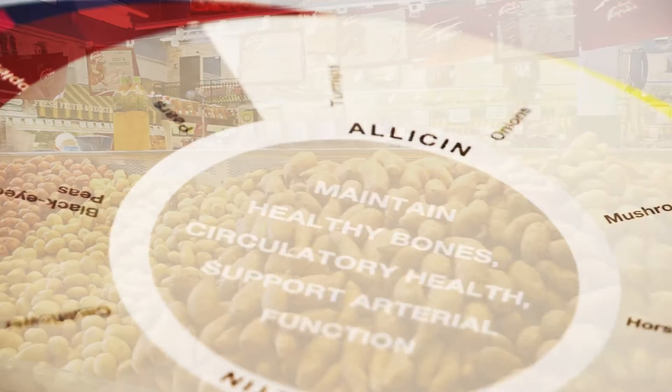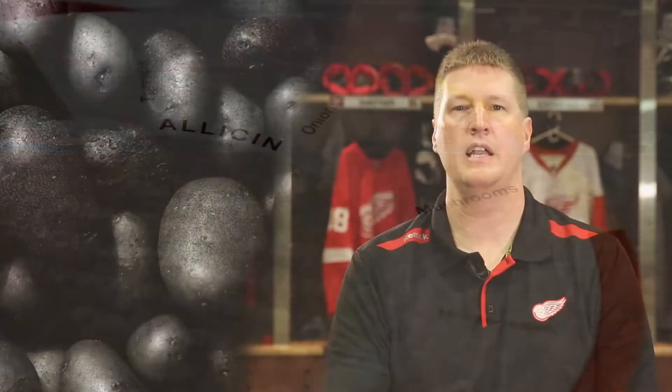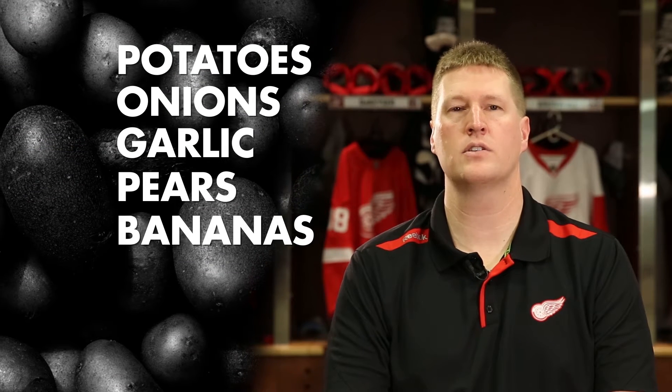White foods support healthy enzyme function and maintenance of healthy bone metabolism and arterial function. Eating potatoes, onions, garlic, pears, and bananas can help you get your daily dose of white.